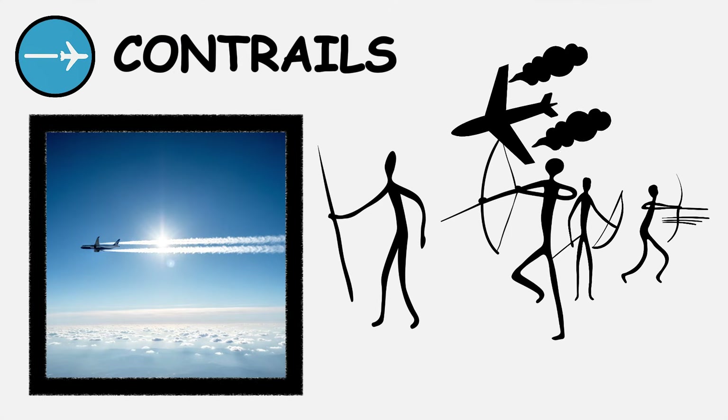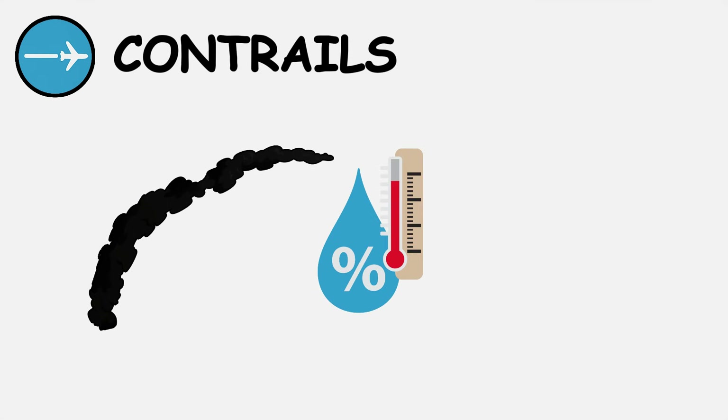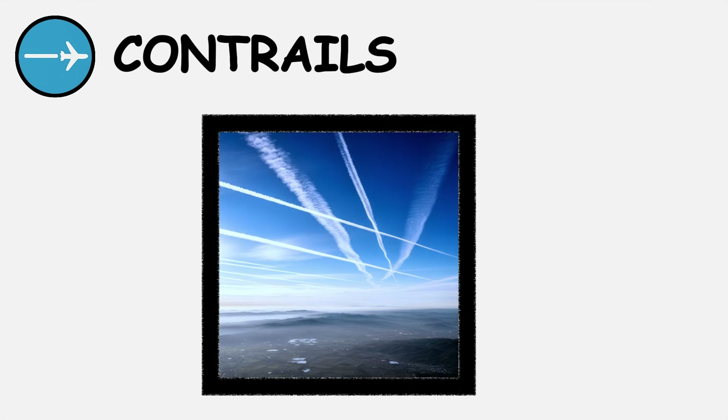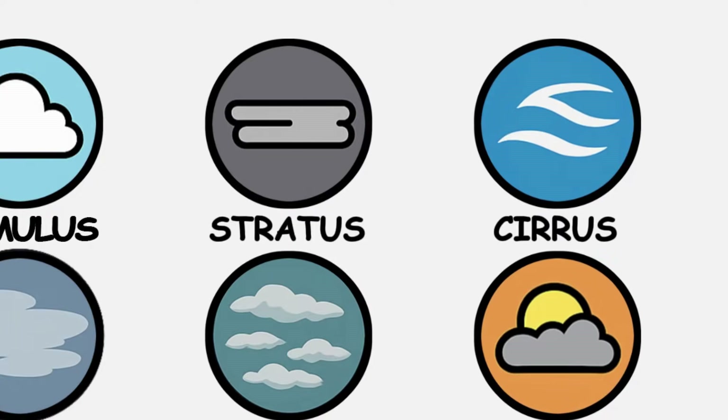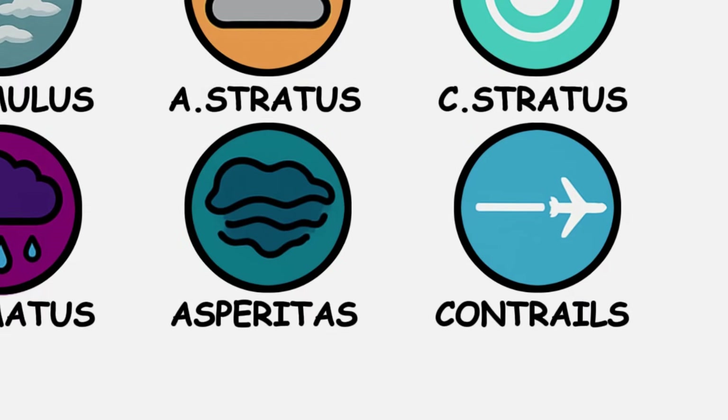Contrails are man-made clouds formed by aircraft exhaust at high altitudes. Persistent contrails indicate high humidity conditions and can spread into cirrus-like formations, sometimes covering vast areas of sky. Each cloud type reveals specific information about air movement, temperature differences, and approaching weather systems.